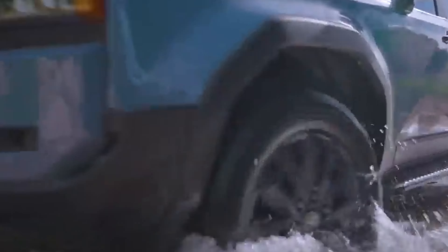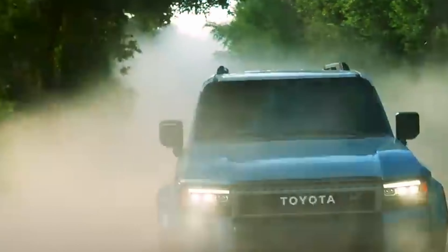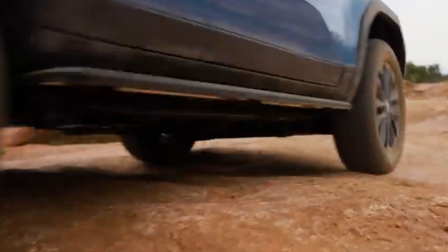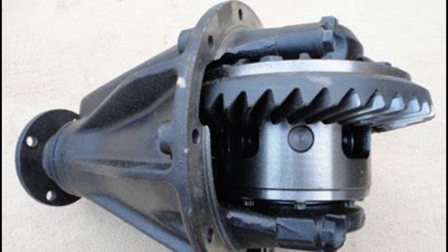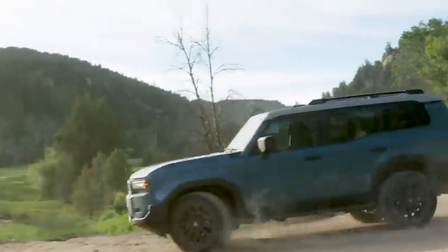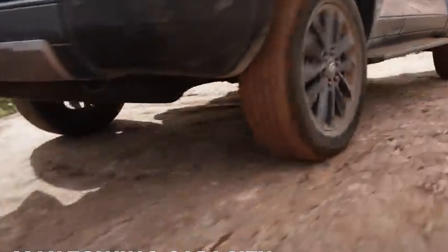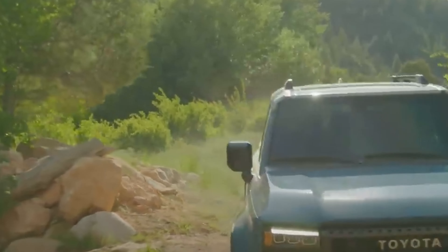When it comes to traction, the Land Cruiser isn't messing around. With the Multi-Terrain Select System, you can switch terrains faster than a chameleon changes colors. It also boasts a rear-locking differential that's like a superhero sidekick, ready to distribute power evenly to the rear wheels when things get slippery. And let's not overlook the Front Stabilizer Bar Disconnect System — a fancy name for a feature that's like a gymnast for your SUV — with front-wheel articulation that gives Spider-Man a run for his money. Full-time four-wheel drive ensures a smooth ride whether you're on the highway or in the wild.